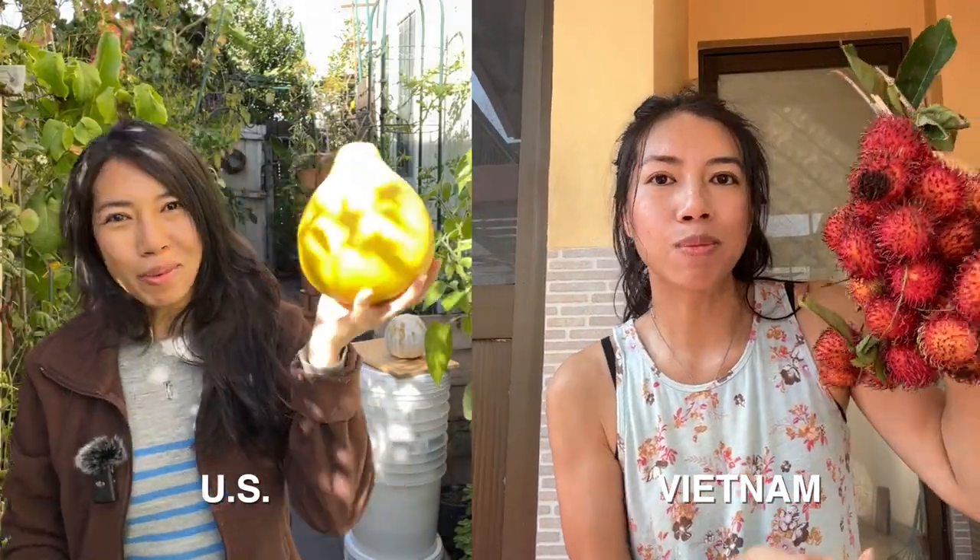As you can tell by the title of this video, I am going to be doing a fruit review today in Vietnam versus the U.S. Keep in mind that the fruits I'll be reviewing will be the ones bought from commercial farms. I'll introduce those fruits to you and then do a review on the tasting part. Let's get started — welcome to Vietnam!